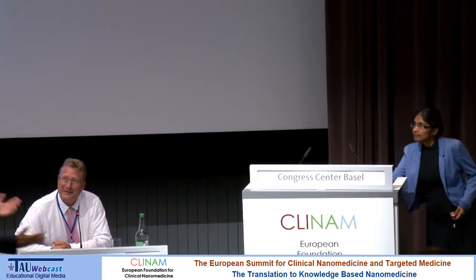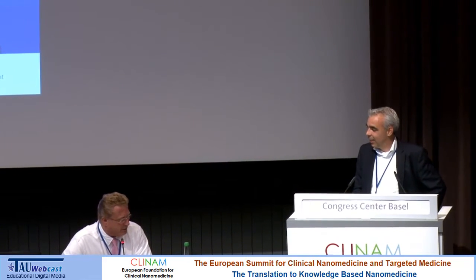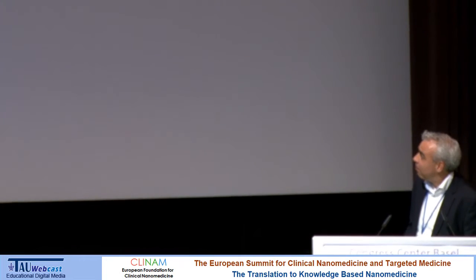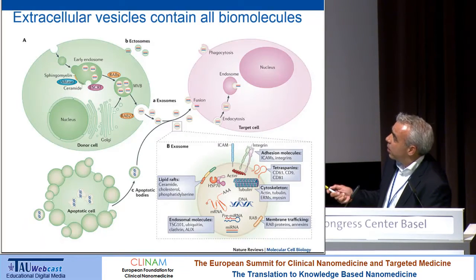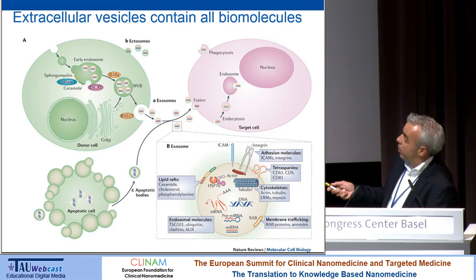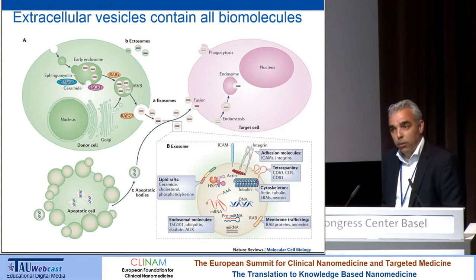Raymond Schiffel from Utrecht will speak about extracellular vesicles and drug delivery. As a short introduction: what are extracellular vesicles? They are primarily composed of two kinds. The ectosomes or microvesicles are shed from the cell membrane. Another class is formed by invaginations of membrane into multi-vesicular bodies, which upon fusion with the cell membrane release vesicles known as exosomes. Both are submicron vesicles, difficult to distinguish, so we call them extracellular vesicles.